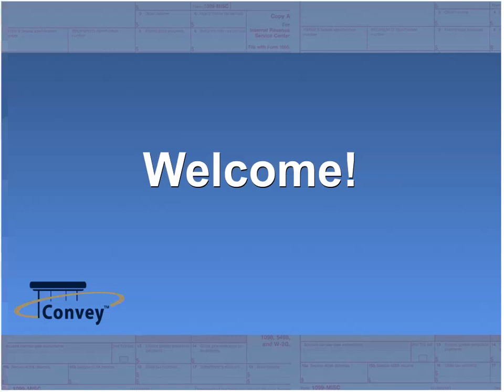Welcome everyone, thank you for joining us today. I am Lauren Skinner with Convey Compliance, and joining me today is John Adams, product manager with Convey. Today John is going to provide you with information on how to comply with new information reporting requirements for incentive stock options and employee stock purchase plans, also known as Forms 3921 and 3922. John will walk you through who needs to file these forms, what these new forms are used for, and provide tips and tricks for completing them.